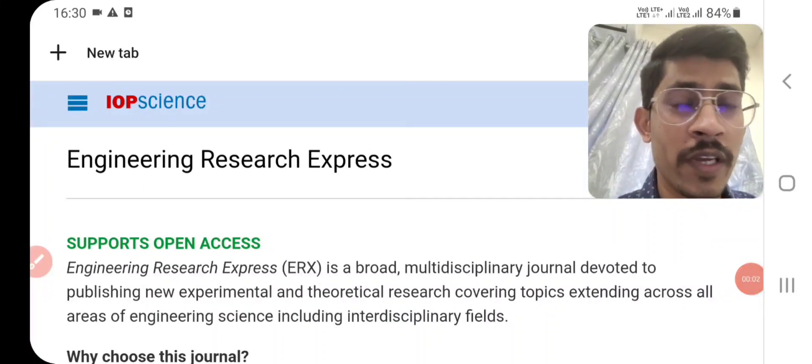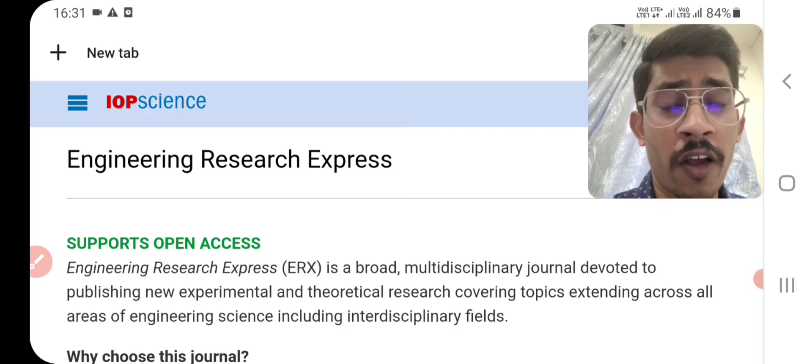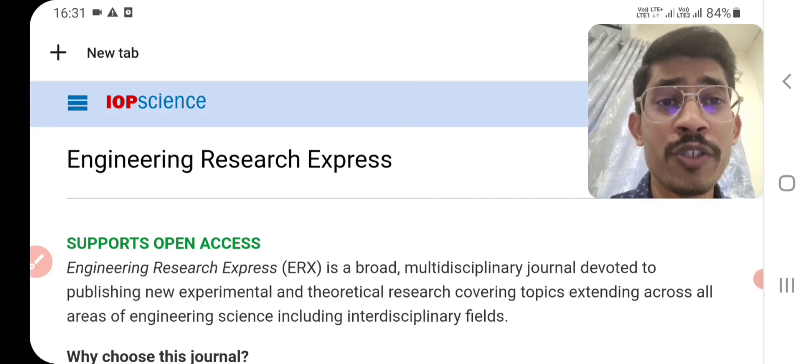Hello everyone, myself Menendra Surve, working as a research associate at BRC. Today I am going to show you a very good quality journal which I already used in my research publication for PhD. Hopefully you can also look for that journal to publish your work.